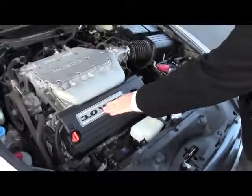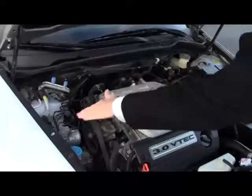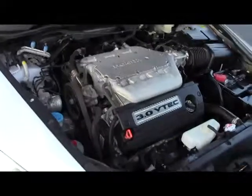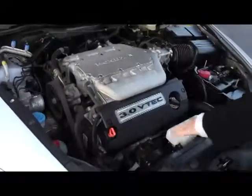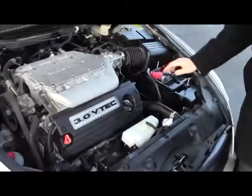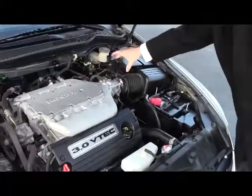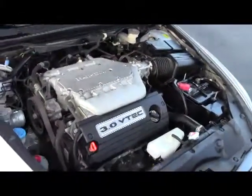Under the hood we have the 3.0 VTEC V6 motor. It is front-wheel drive with four-channel independent analog brakes. There's a clear reservoir for your windshield washer fluid, power steering, engine cooling, and power brakes. Insulated dipstick for oil check and fill, transmission check and fill, maintenance-free battery, a centrally located fuse box.